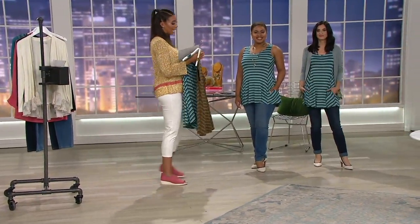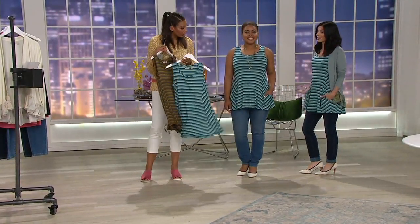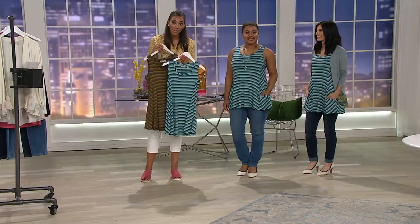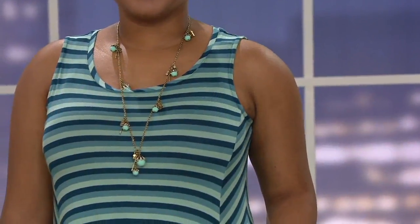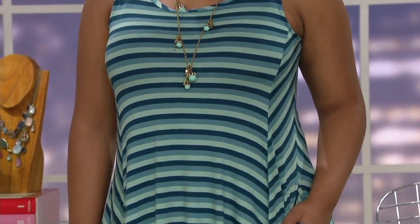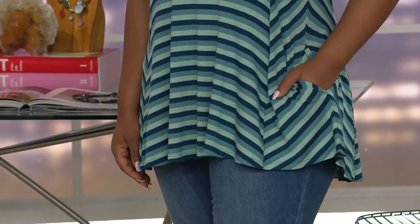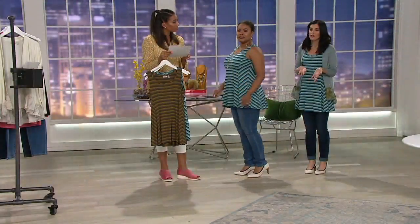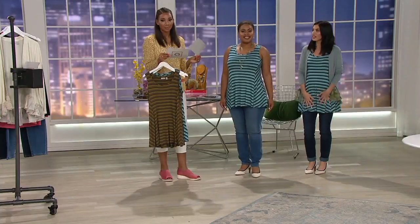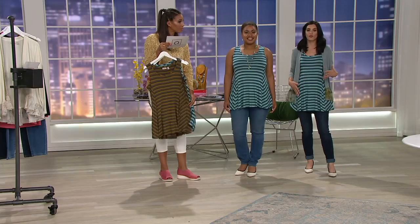A309148 to get this striped tank with swing hem. The Celestial Teal seems to be our most popular. This is gorgeous — with your blue jeans, white jeans, cardigans, vests, denim jacket, layer under, layer over. This is customer top rated. Trust your fellow customers. This is a fabric that Logo customers love — that rayon spandex, because it's stretchy, it's bouncy, it feels good. And this fabric has a way of going whatever way you want it to be. It can be casual, it can be dressy. You have options.